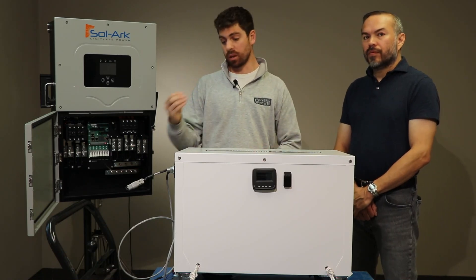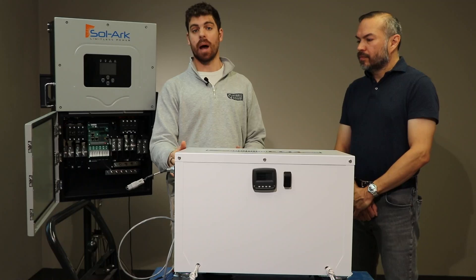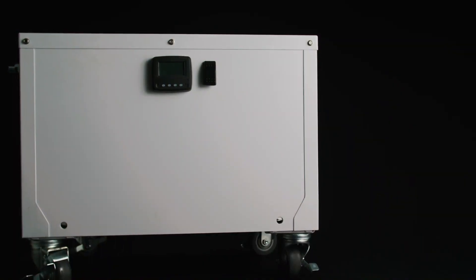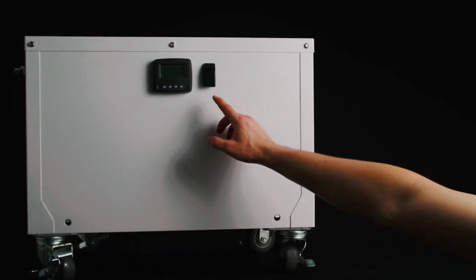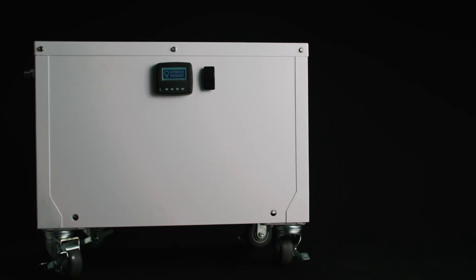It starts off with safety — we've got a 300-amp DC breaker built into this battery, which means you don't have to add an additional DC breaker in most situations. We've also got a really cool display on the front that tells you everything from number of cycles all the way to temperature.